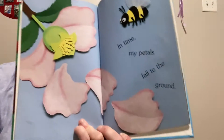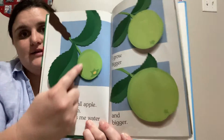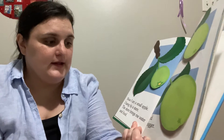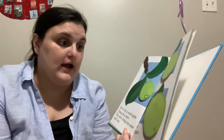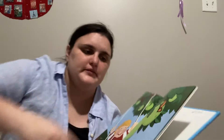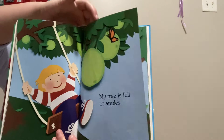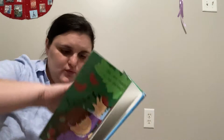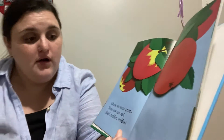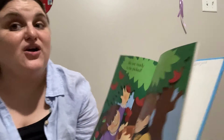In time my petals fall to the ground. What is that now, friends? I am a small apple. I hang by a stem. The stem brings me water and food. I grow bigger and bigger. My tree is full of apples. Once we were green, now we are red — red, redder, reddest. We are ready to be picked.